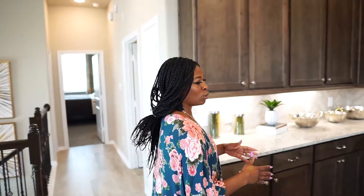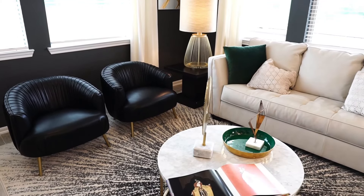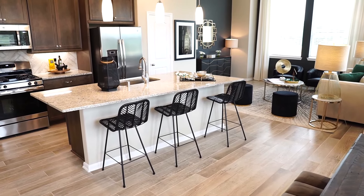Traveling up your split stairway, you're welcomed into your large open kitchen, a breakfast area, and a family room overlooking your covered balcony. Light up your world with loads of natural light oozing from numerous windows all throughout your home.